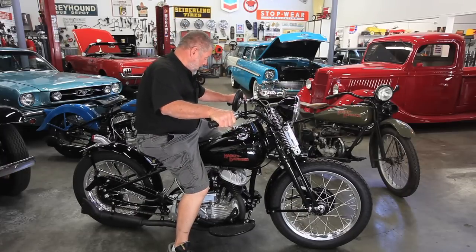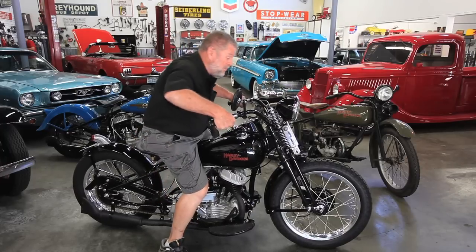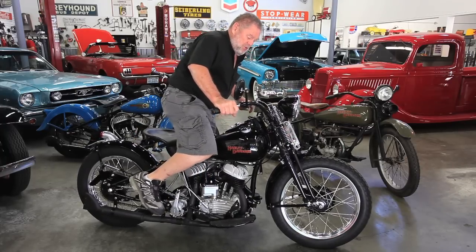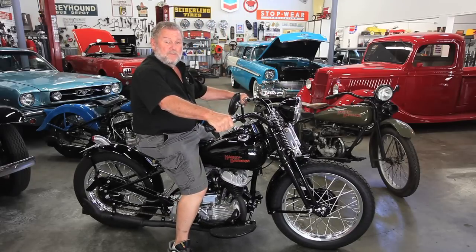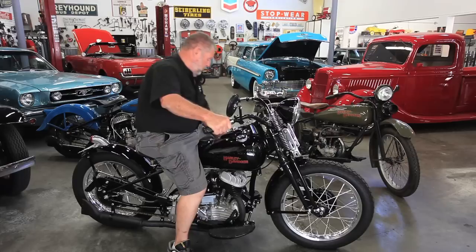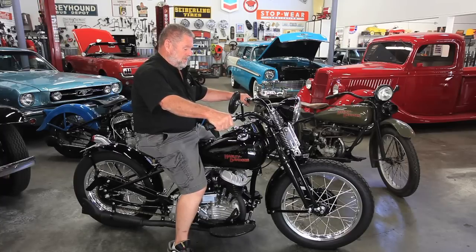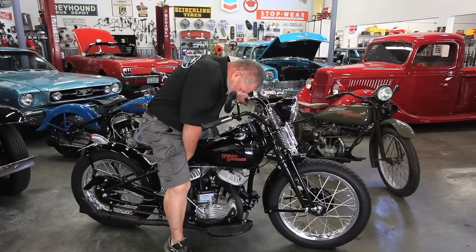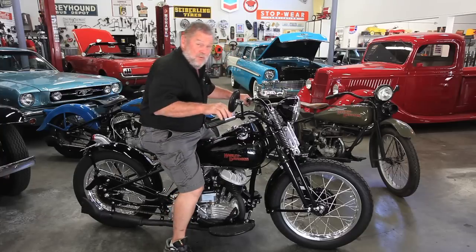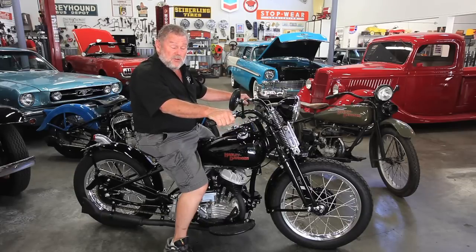Just so you know, it runs. I've had it running already, so I'm cheating a little bit, but this will just show you that it runs. It's got forged pistons in it, so that's why you hear it a little noisier than if it had solid pistons.